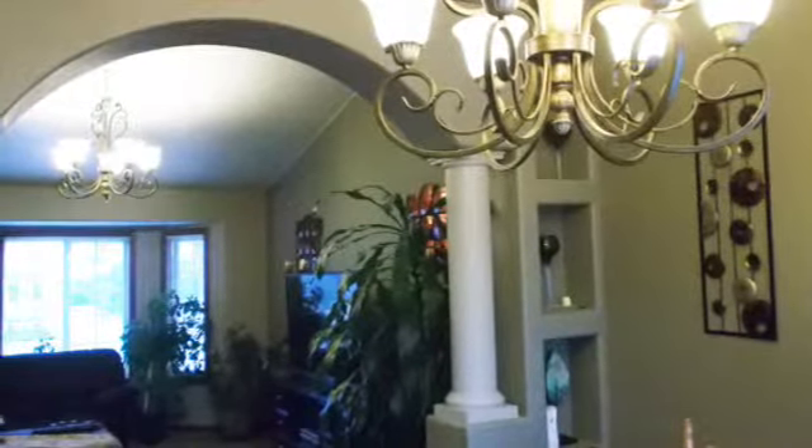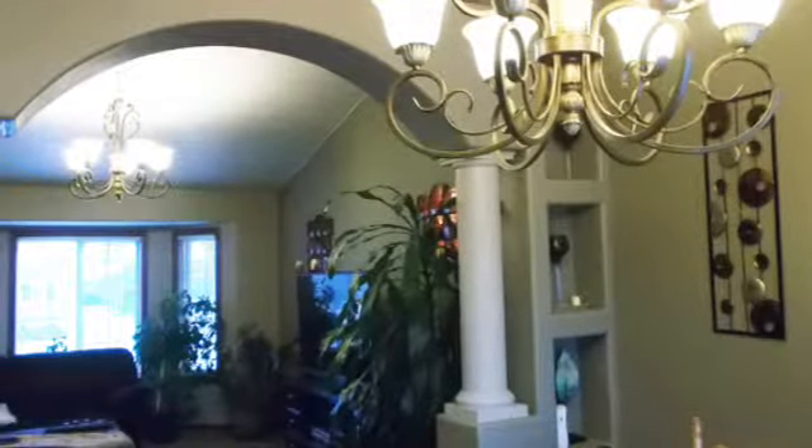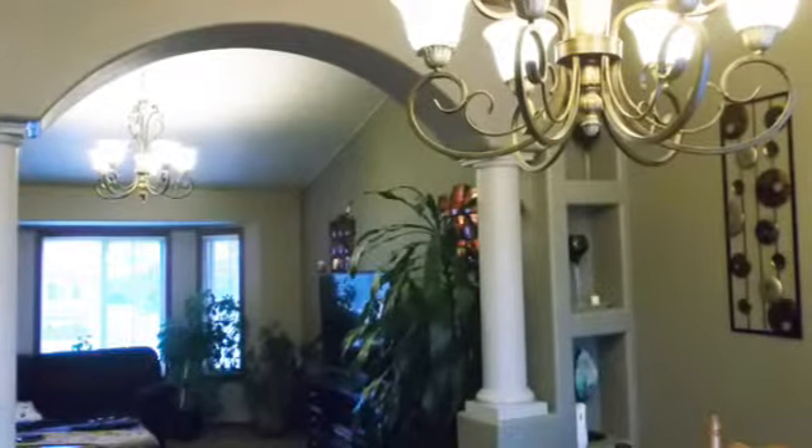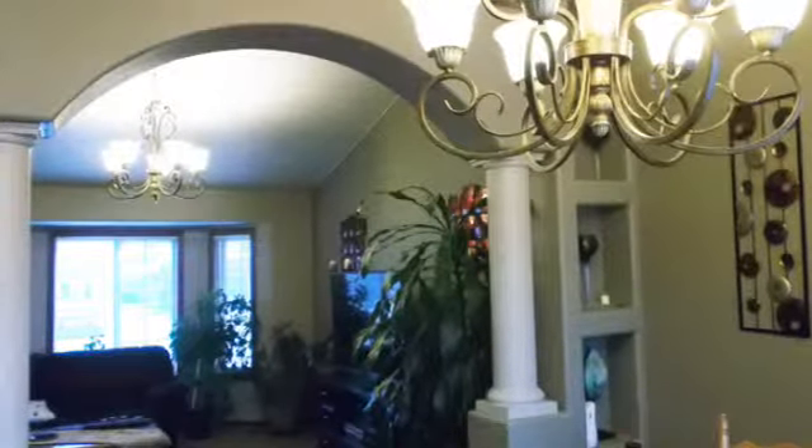The spacious dining kitchen is complete with birch cabinetry, crown molding, tile flooring, backsplash, and a slider to the backyard deck. The master bedroom includes a walk-in closet, comfort ceiling, and slider to a private deck.